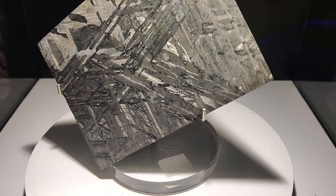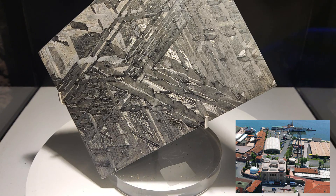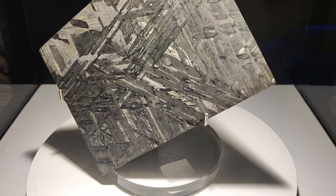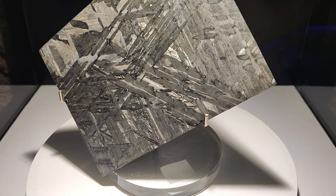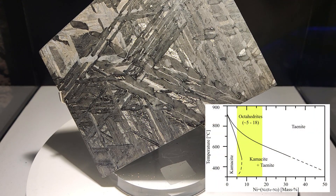Here in Istanbul at the Rami M Kok Museum, we're looking at an iron meteorite classified as fine octahedrite type IVA.